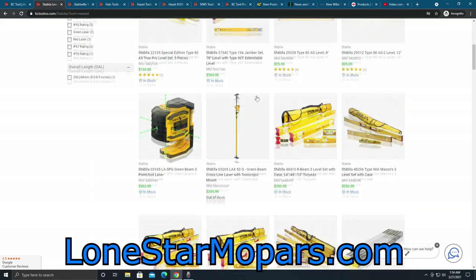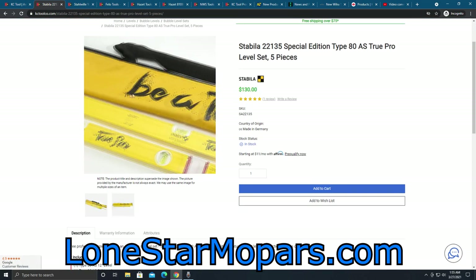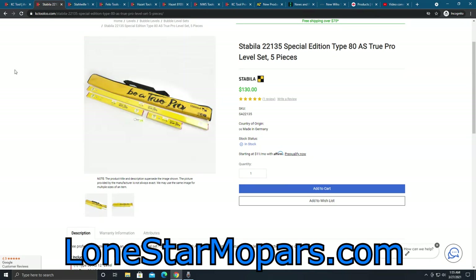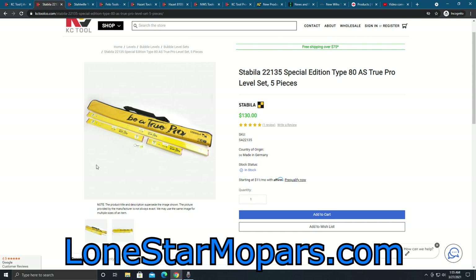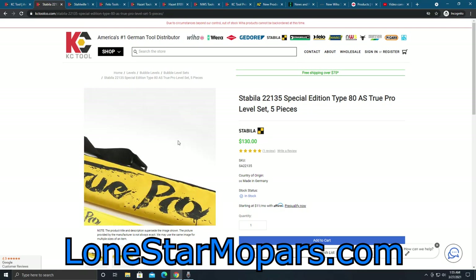Moving on — Stabila. I love my little level from them. I wanted to highlight this in particular. I rarely come to their page, but this is a special edition set. So if any of you collectors or people that need to upgrade your levels are interested — you get the keychain, a couple of smaller levels, and then a long one. If you do any framing, woodworking, or fabricate bigger items, this is actually a really good price for what you're getting, and it's limited edition. You get a 12, 24, and 48-inch level, the limited edition case, and the keychain.